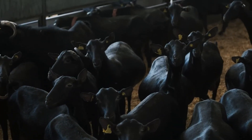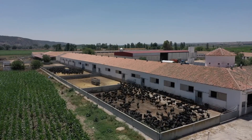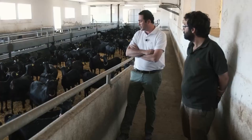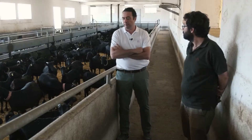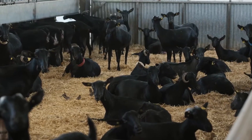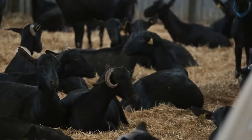The breed we have chosen is the Murciano Granadina. For us, it is a very rustic breed that adapts very well to both cold and hot terrains. We have other properties, and we hardly notice the difference. This goat has the advantage of being very easy to handle, especially in terms of reproduction and the quality of the milk, which allows us to export to several countries, from Romania to Iran and Qatar.